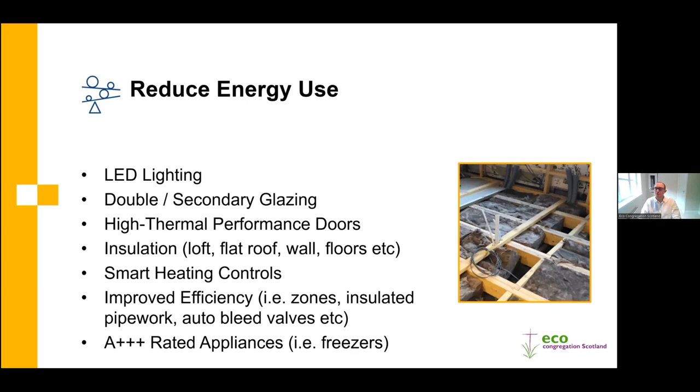Moving on to reducing energy usage. LED lighting is a very cost-effective way to reduce electricity - the average saving between incandescent bulbs and LED lighting can be up to 85%. Even moving from low energy bulbs to LED can still deliver a quite significant saving.